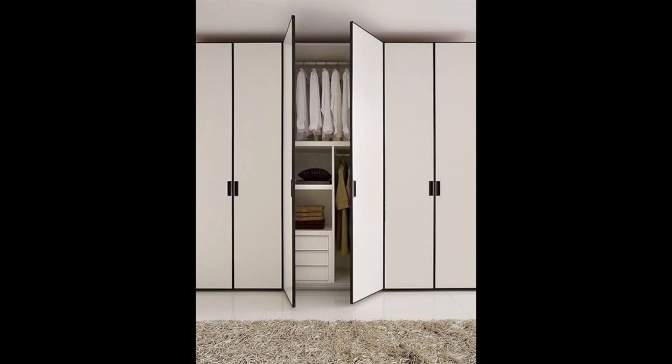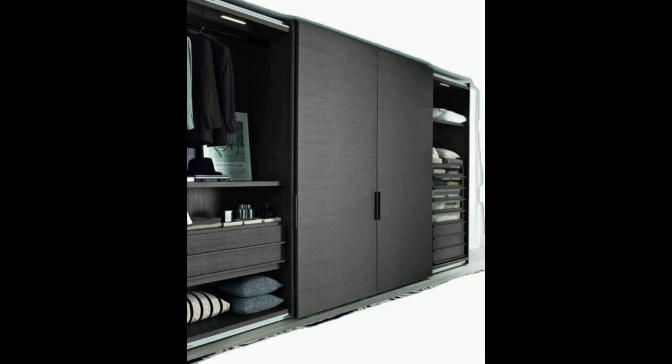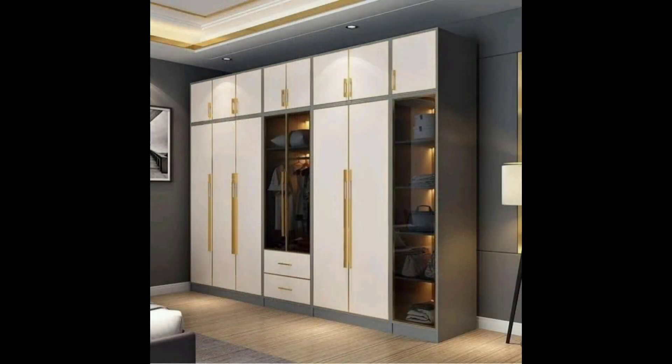Fifteen: vintage-looking almira with digitally printed panels. For the digitally printed glass panels that give this cupboard its vintage chic vibes, the shade of wood has been kept light — almost a pinkish brown — to blend with the elegant and subtle appearance of the room.